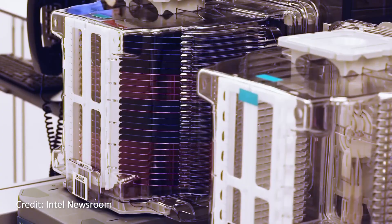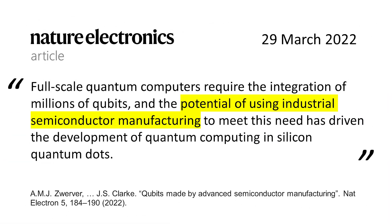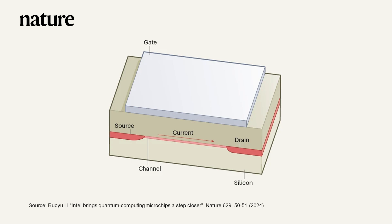Backers of silicon quantum dots believe that unlike atomic or superconducting qubits, silicon quantum dots can be scaled more rapidly because they are produced using the same fabrication processes used to mass produce a trillion semiconductor chips every year for classical computers. In this figure, you can see the basic principle of a semiconductor transistor. When you apply a small voltage to the gate, you can turn on the flow of current from the source to the drain — basically a switch used for all logical operations in a classical computer.